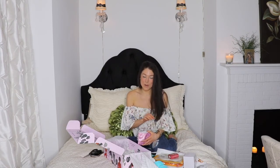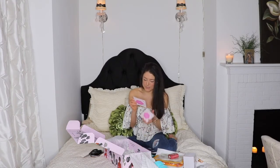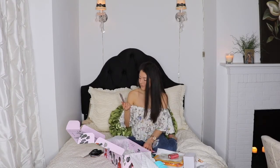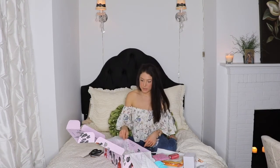This is another item that I've heard a bunch of people talking about. There's a lot of buzz about them on the social medias. They're lip masks. It conditions, moisturizes, plumps, and hydrates. Mama needs some help in the lip department.